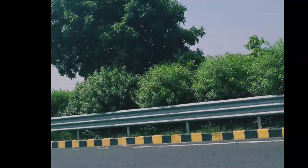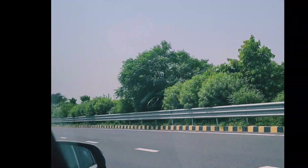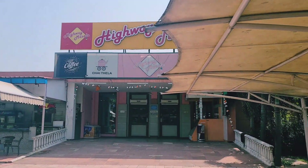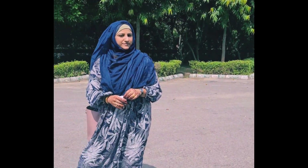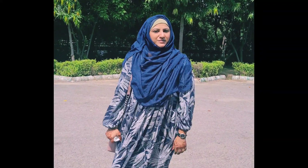Assalamu alaikum and welcome back again. So we went the very next day to Agra — Taj Mahal. We were on our way and had our lunch at a restaurant. We were fresh. The food was good, it was a bit expensive but it was fine. We had to eat something at the time.